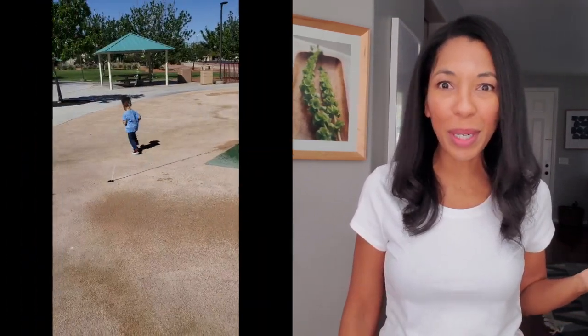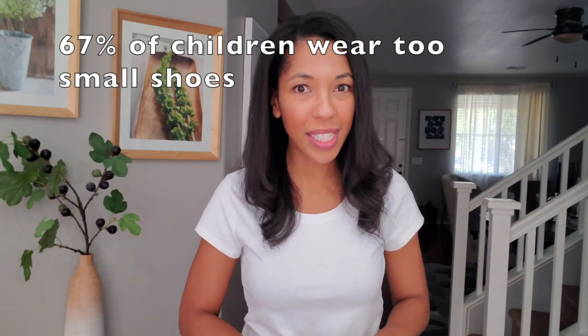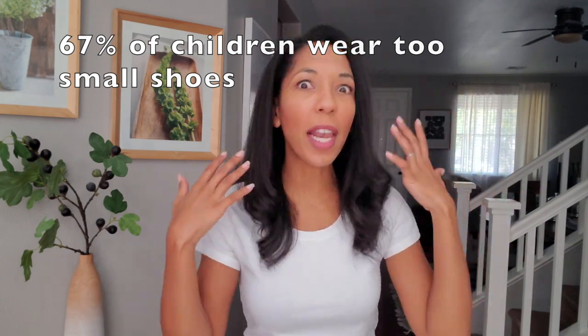It's not fun having to get new shoes every few months for these little boogers, but at least you'll know the best way to do that now because their development is obviously one of our top priorities. I read somewhere that most adult foot problems are caused by wearing the wrong shoes in childhood. And there's a 2020 study showing that 67% — that's two out of three kids — are wearing shoes that are too small right now, and only 10% are wearing the correct shoe size with room to grow.